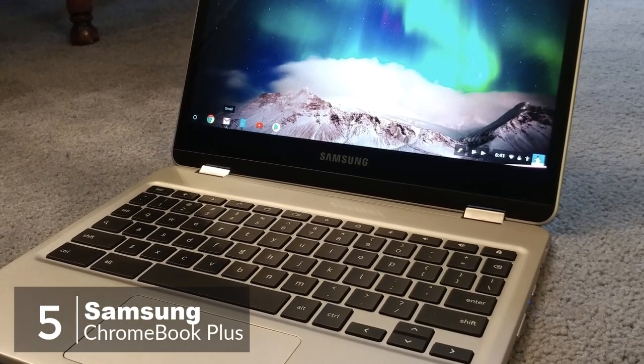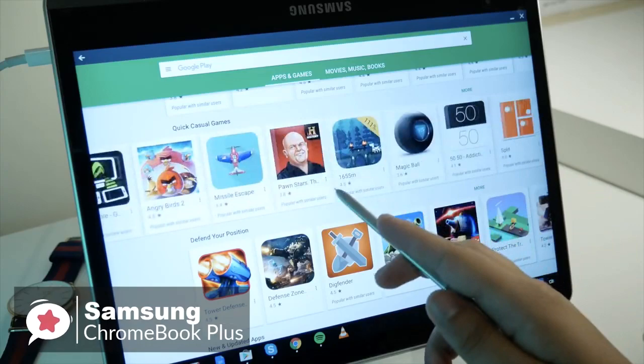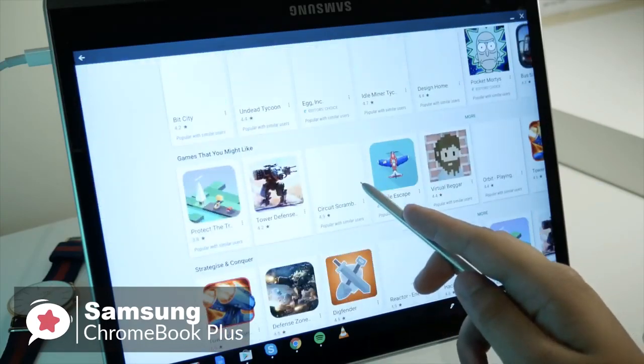At number 5 is the Samsung Chromebook Plus. Multitasking is becoming a way of life, and the Samsung Chromebook Plus will help keep you on top of it. You can play games while you're editing work, watching a video, or searching the web.